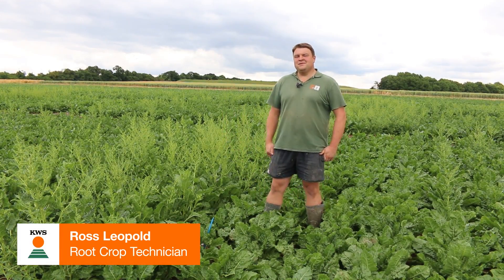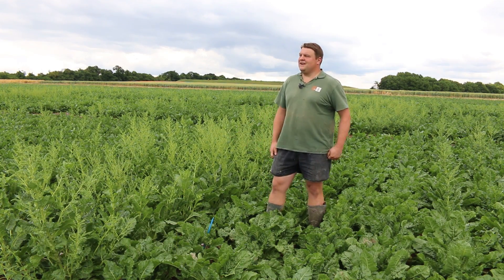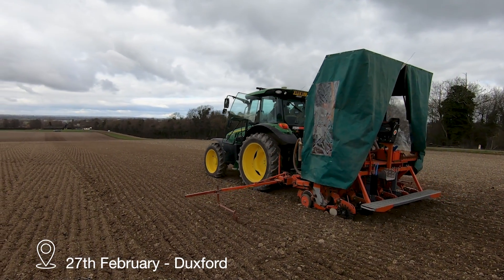Hi there, it's Ross from KWSUK. We're back in our bolting trial that we last visited back in February when we drilled it.